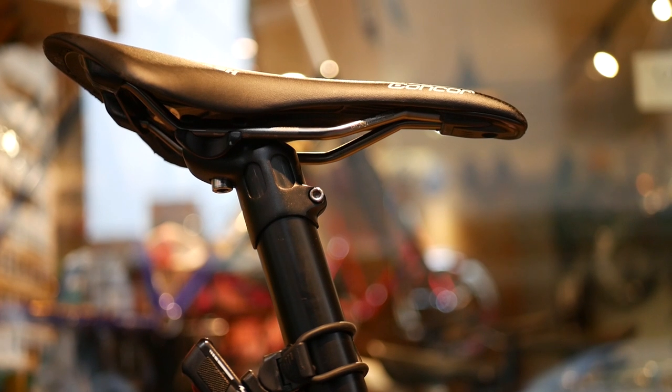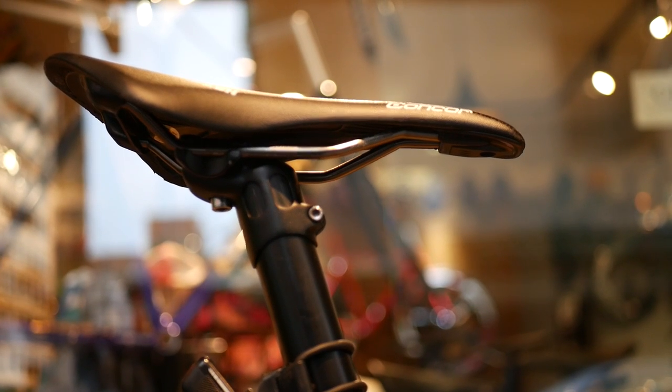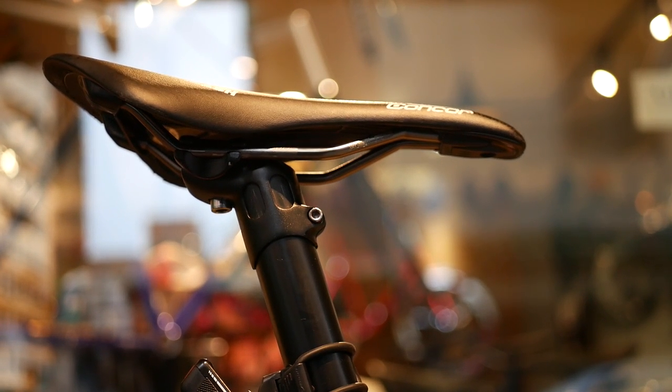The best way to find out your ideal saddle width is to measure your sit bones. The width and shape of the saddle are the most important factors for comfort. Another important factor is how narrow the nose is — the nose should be narrow enough to not rub your thighs when you're pedaling.